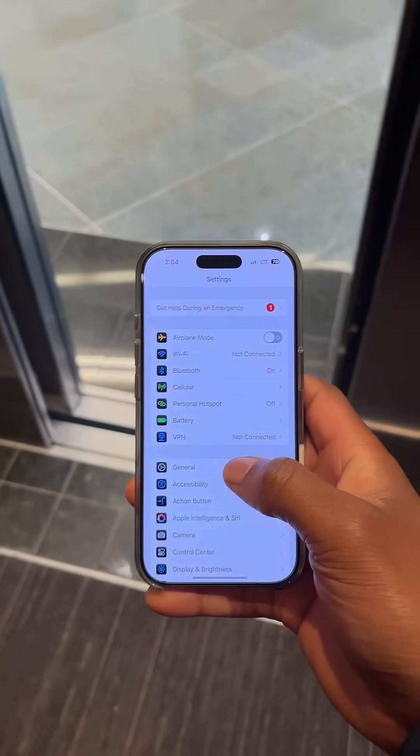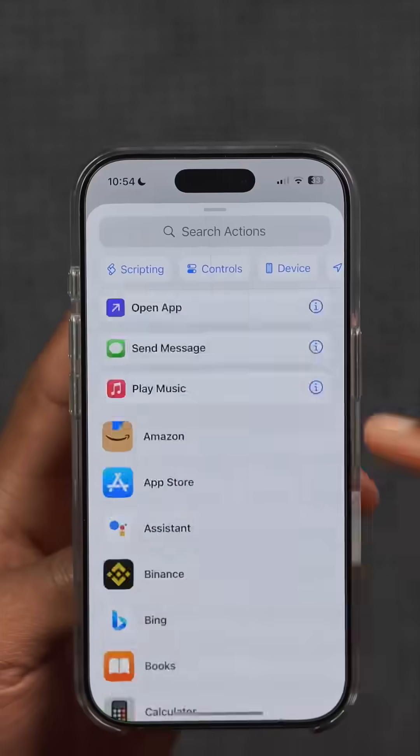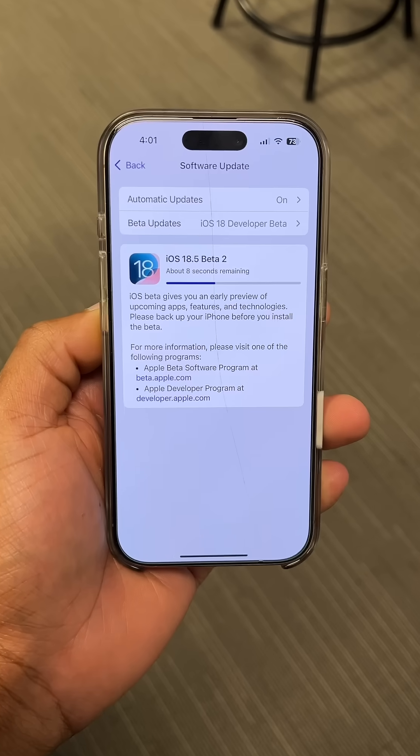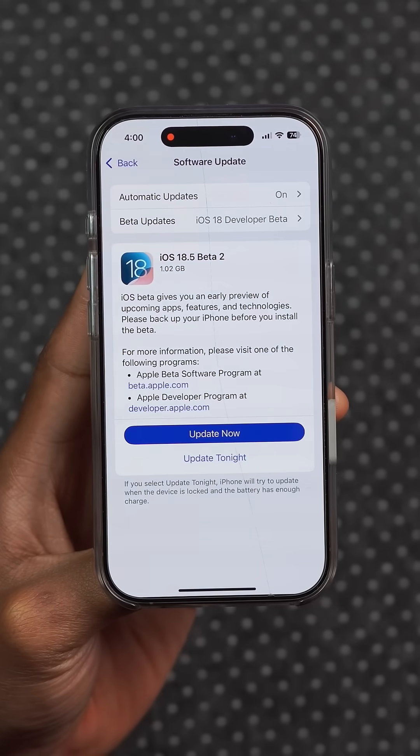iOS 18.5 developer beta 2 is officially available today, and in this video I'm going to be telling you all the new features and changes that this new software update has to offer. The update size on my iPhone 16 Pro comes in at exactly 1.02 gigs.